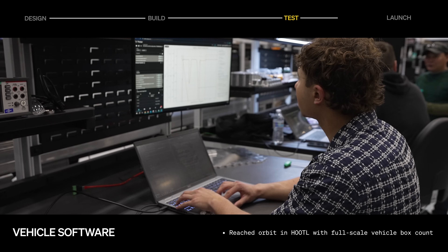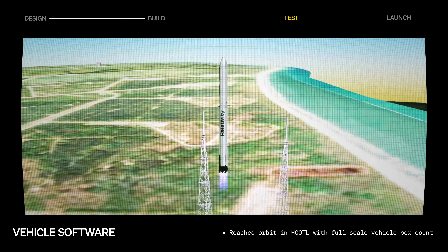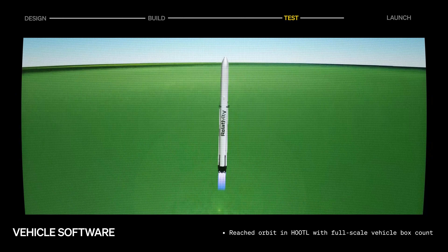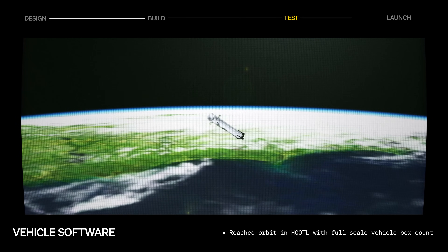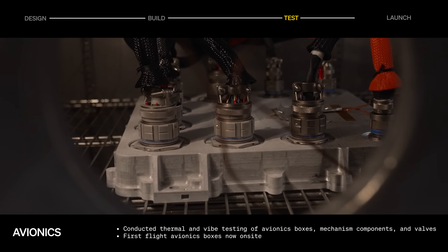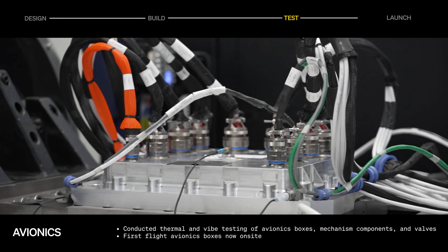On the avionics and software side of the house, the team reached orbit in hardware out-of-the-loop testing with a full-scale vehicle box count, ahead of hardware-in-the-loop testing this year. In parallel, avionics boxes are undergoing thermal and vibration testing.